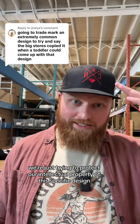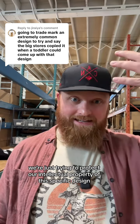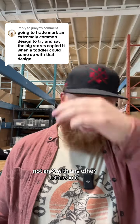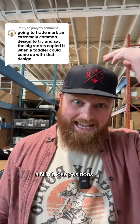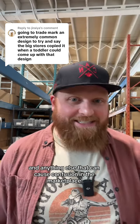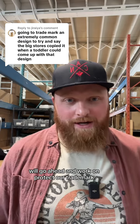We're just trying to protect our intellectual property of this specific design — all these elements that make it specific to this. Not the style. Not an X with any other letters in it or any other kind of icon. Just the X with the C-A-N in those positions with the Maple Leaf. And anything else that can cause confusion in the marketplace, we'll go ahead and work on and protect our trademark.